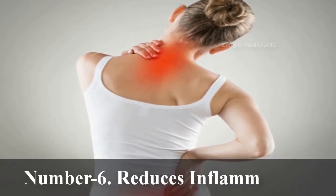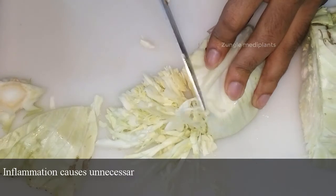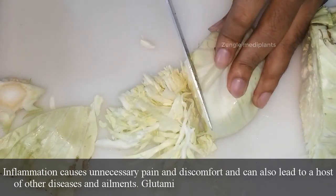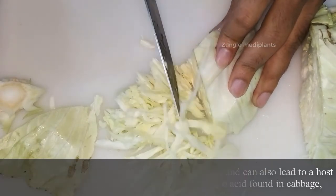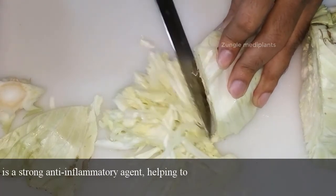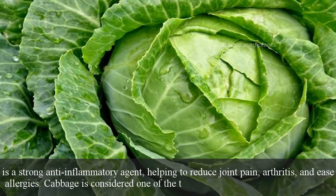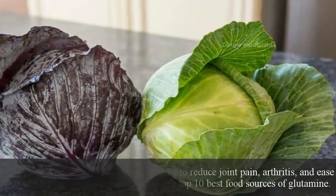Number 6: Reduces Inflammation. Inflammation causes unnecessary pain and discomfort, and can also lead to a host of other diseases and ailments. Glutamine, an amino acid found in cabbage, is a strong anti-inflammatory agent, helping to reduce joint pain, arthritis, and ease allergies. Cabbage is considered one of the top 10 best food sources of glutamine.